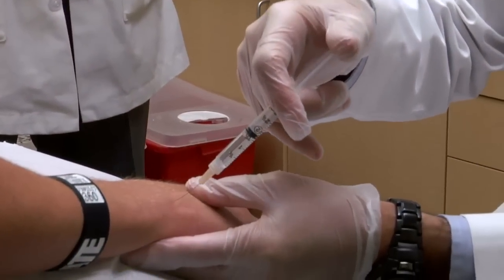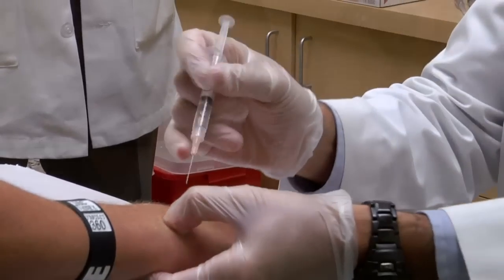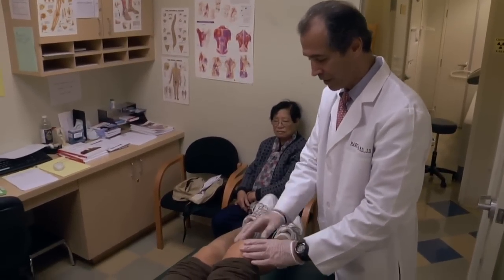Prolotherapy is a surgical alternative that reduces or eliminates pain. We inject the area of the injury, typically with dextrose and lidocaine, to stimulate an immune response to bring cells to the area and rejuvenate the tissue.